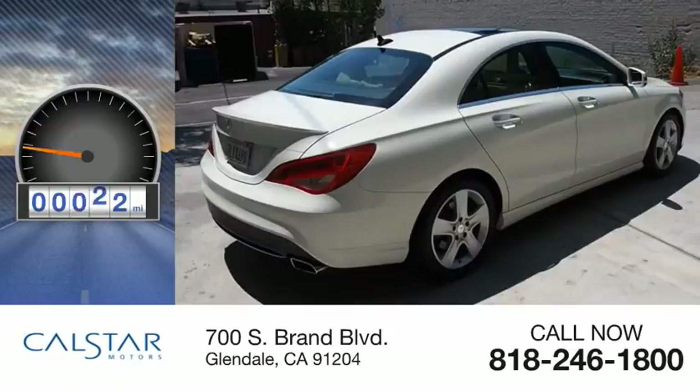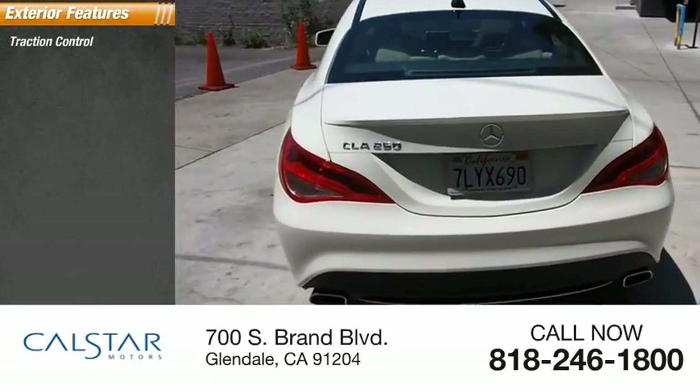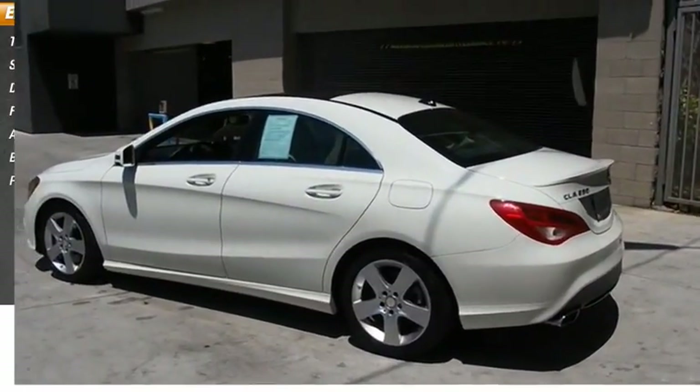This vehicle has less than 25,000 miles. Here are some of this vehicle's great options: traction control, stability control, daytime running lights, fog lights, ambient lighting, braking assist, and power brakes.